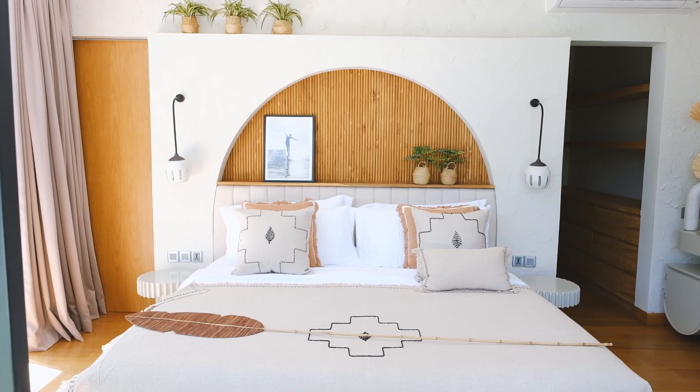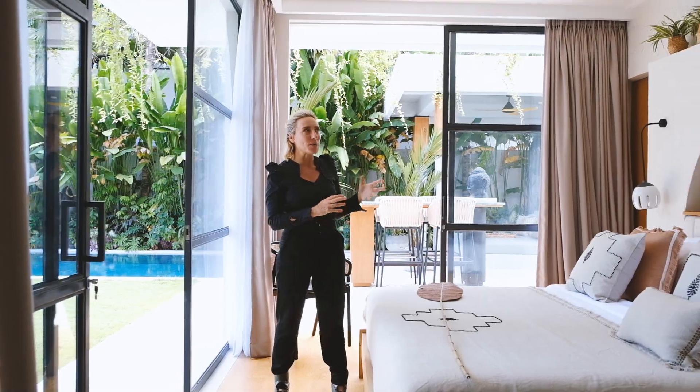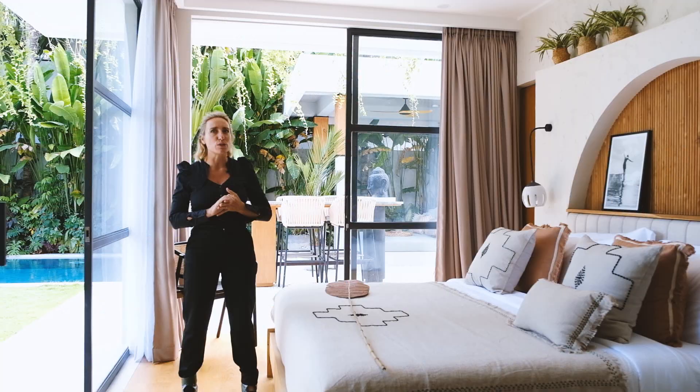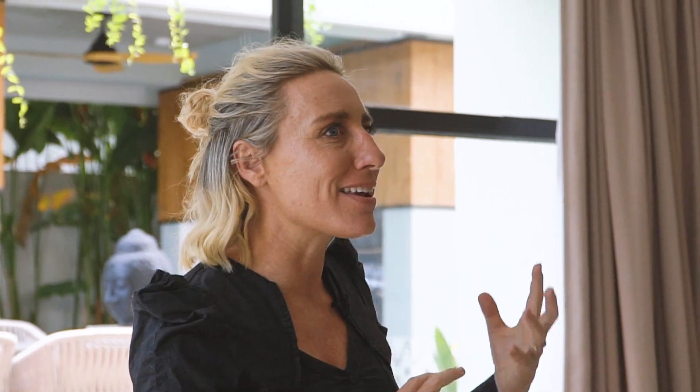This room was inspired by a hacienda. We wanted to bring in the archways and textured concrete, so the way that we built this was bringing in Gypsum panel lines and then adding a layer of depth.